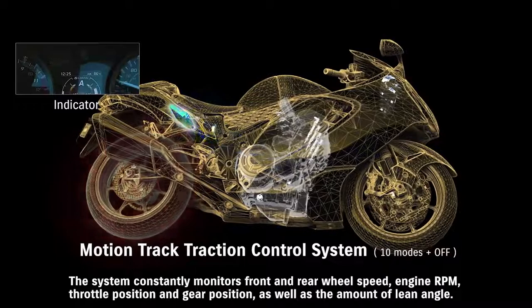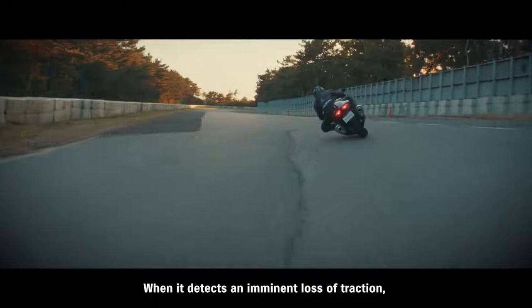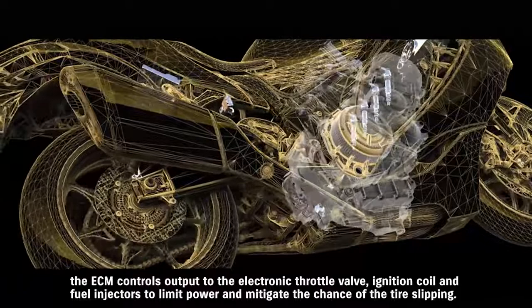The system constantly monitors front and rear wheel speed, engine RPM, throttle position, and gear position, as well as the amount of lean angle. When it detects an imminent loss of traction, the ECM controls output to the electronic throttle valve, ignition coil, and fuel injectors to limit power and mitigate the chance of tire slipping.